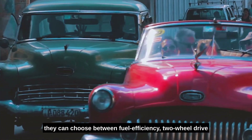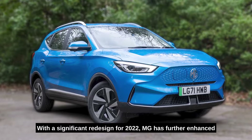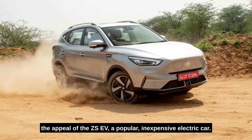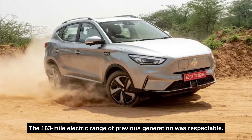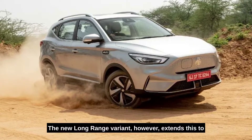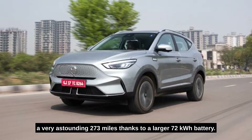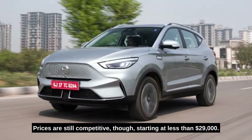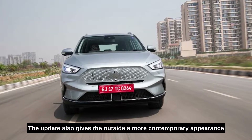Number one: MG ZS EV. With a significant redesign for 2022, MG has further enhanced the appeal of the ZS EV, a popular inexpensive electric car. The 163-mile electric range of the previous generation was respectable, but the long-range variant extends this to a very astounding 273 miles, thanks to a larger 72 kilowatt-hour battery. Prices are still competitive, starting at less than $29,000.